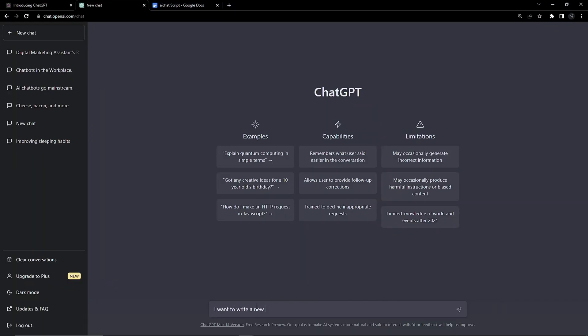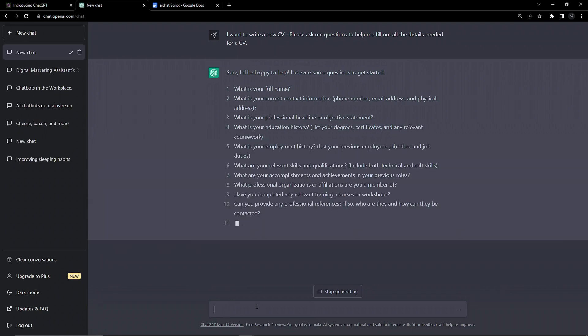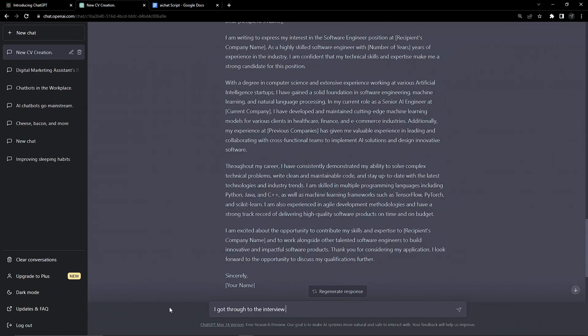We also don't have a CV, so let's just have a chat with the AI and go through our work history to populate a new one. Now we've landed the interview, it's time to prep — let's get ChatGPT to run through a mock interview with us, asking us increasingly difficult questions and progressively using more intimidating language.